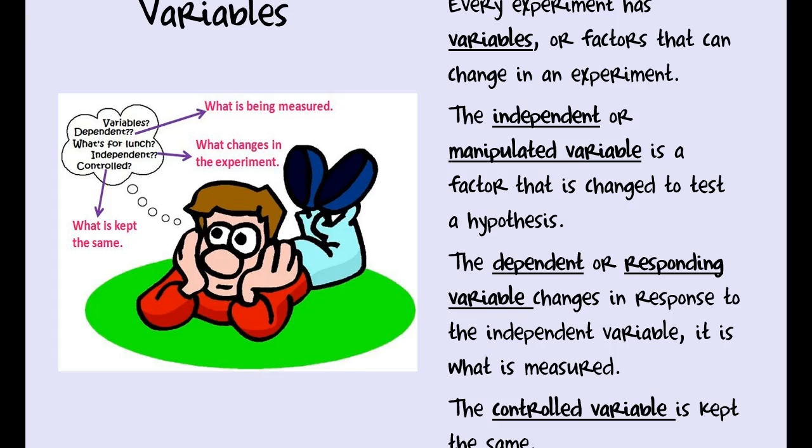For instance, if I wanted to see which type of fertilizer grows tomato plants the best, my independent variable would be the type of fertilizer — that's what I'm changing. Maybe I use Miracle-Gro, Walmart brand, or Home Depot brand. The dependent or responding variable is the one that changes because of what we change. In our tomato plant example, the dependent variable is the height of the plant, because that depends on what type of fertilizer we use. The dependent variable is what we're measuring.